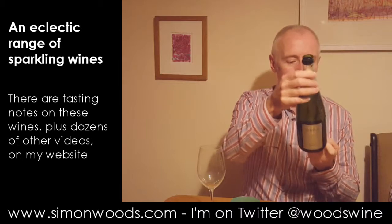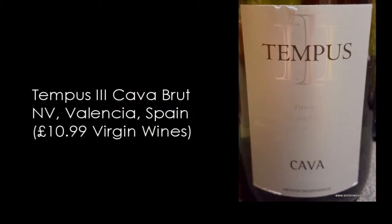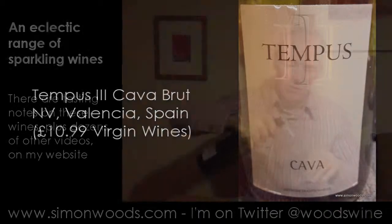Anyway, the first two are cavas. Tempus III Cava Brut — I'm presuming non-vintage, I can't see anything on there. Method Traditionelle, as is all Cava.